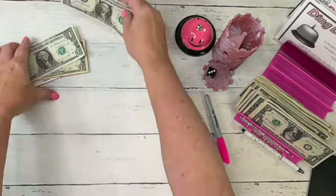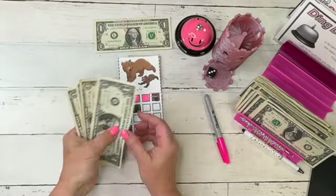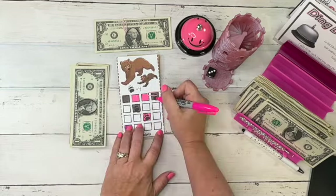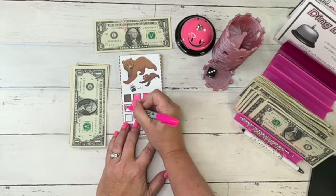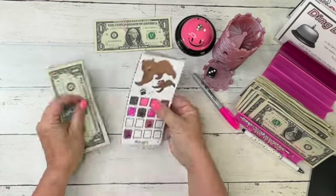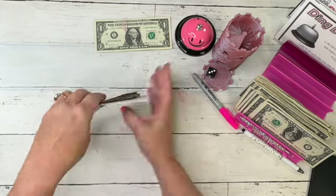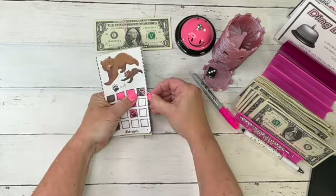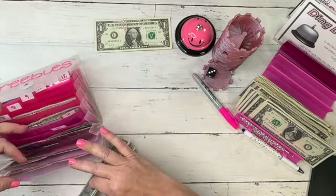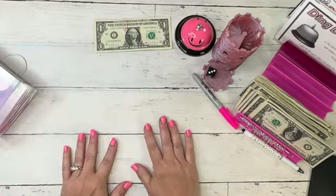The bear challenge from Glow Budgets — number six — only got four dollars. It didn't get very much, but these ones are worth two, two, and four. We color that in — so cute, I love that one of course because it has bears! We pop that in.